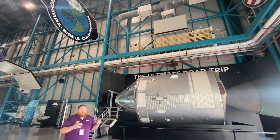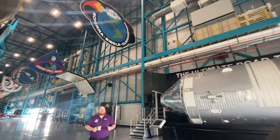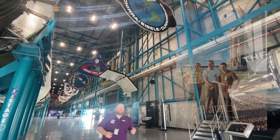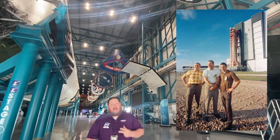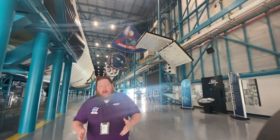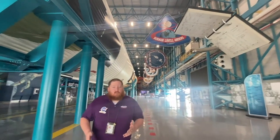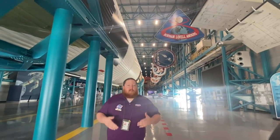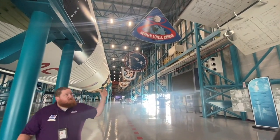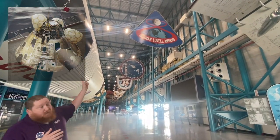After Apollo 7 proved that we can have a command module working in space, we wanted to actually see if we could go to the moon. That task would be undertaken by the crew of Apollo 8, commanded by Frank Borman, Jim Lovell, and Bill Anders. On that mission they only took one spacecraft — the command module — but they learned quite a bit just by going to the moon. If you look at the patch, you can tell the shape of it: it's actually in the shape of the Apollo command module.